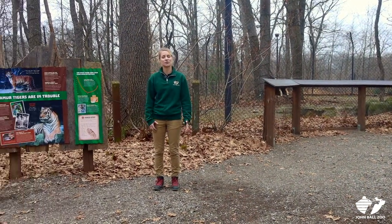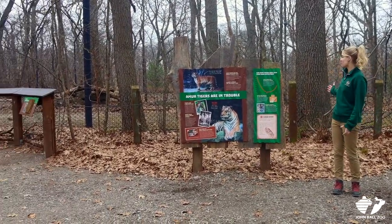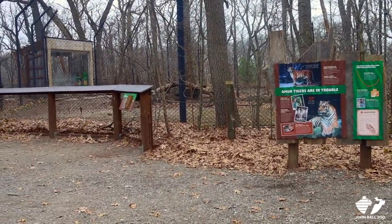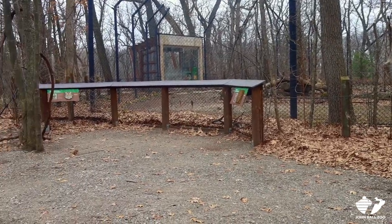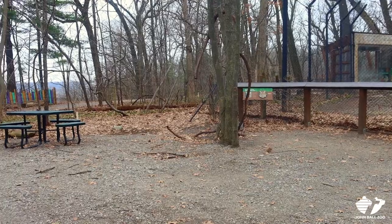The tiger exhibit here at John Ball Zoo is great for visitors because there's lots of viewing areas of a very natural, beautiful looking space, plenty of signs to teach us about tigers, and seating for the summertime when it gets really hot. We've got some shade for you.